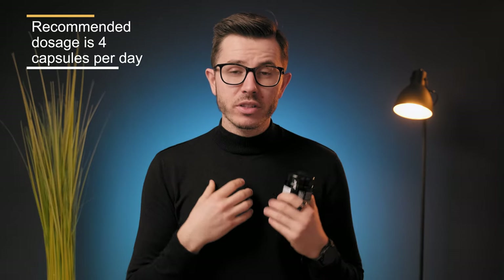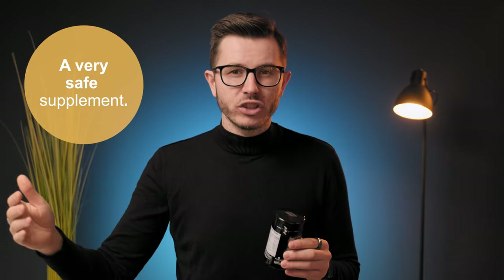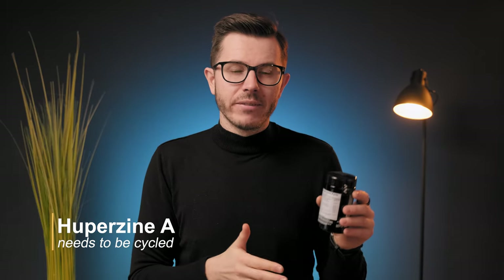Here are a couple more things you need to know. The recommended dosage is 4 capsules per day, and I would stick to this dosage because it's optimal based on the doses of each individual nootropic. When it comes to safety, I believe this supplement is very safe for long-term supplementation, but there are two important things: first, it contains huperzine A, which needs to be cycled — you can take it for five days, then stay off at least two days, then repeat.